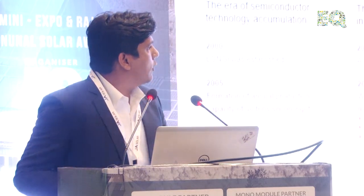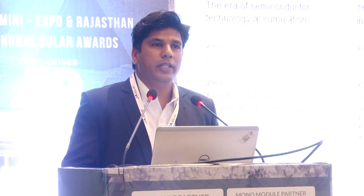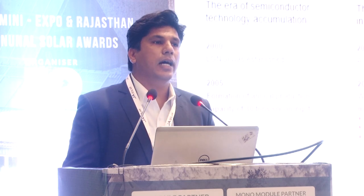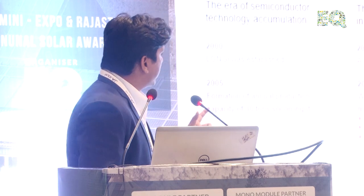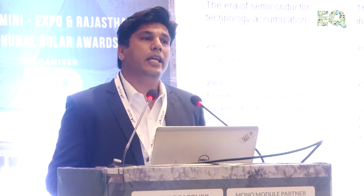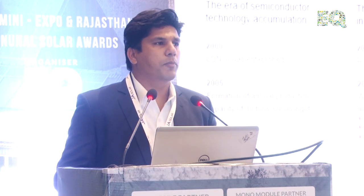That's the basic timeline of Longi. We came into existence in 2000 and till 2014, we were predominantly a wafer and cell manufacturer. We brought new things into ingot manufacturing — the recharge Czochralski process and the diamond wire slicing. For those who know the importance of quality, diamond wire slicing is a very important tool.